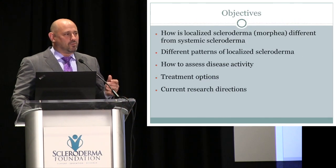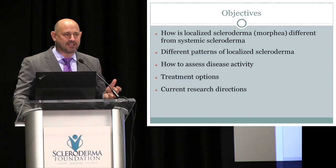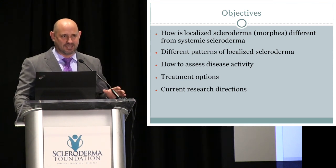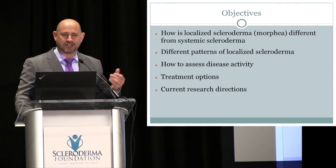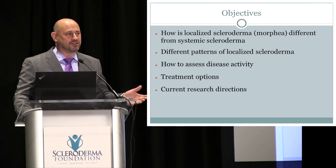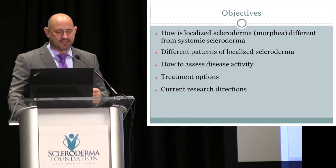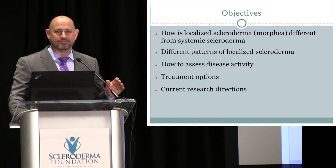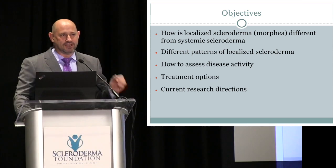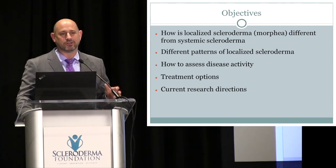The main question is why do we call it localized scleroderma? Localized scleroderma affects just the skin and the organs directly beneath it. You can get other organ involvement, but it tends not to involve the lungs — unlike systemic sclerosis, where lung disease is a major concern. Under the microscope it has almost exactly the same morphology, so a skin biopsy cannot distinguish systemic scleroderma from localized scleroderma.